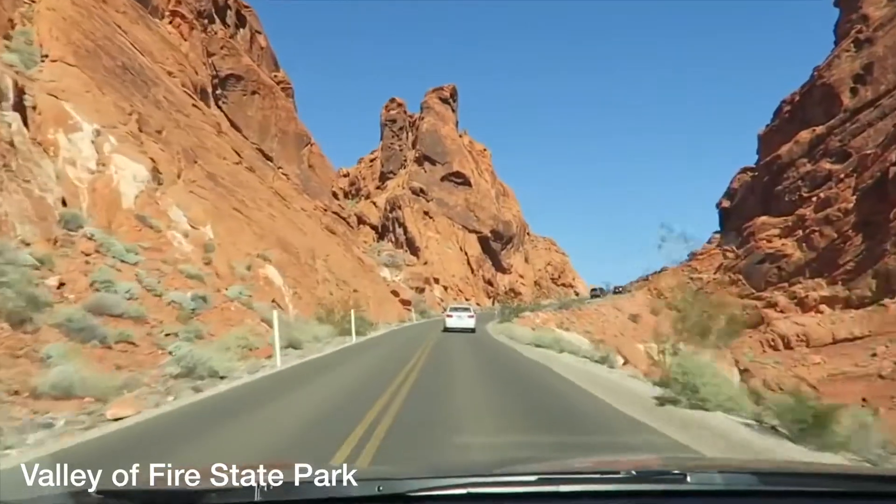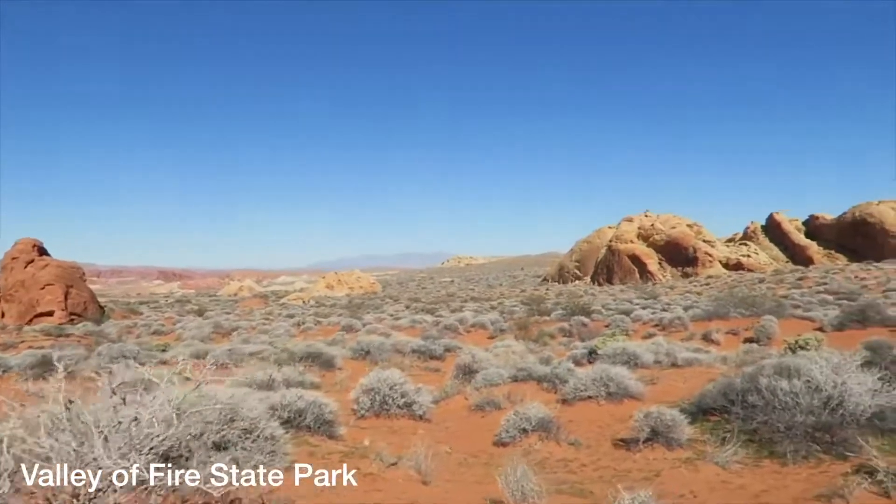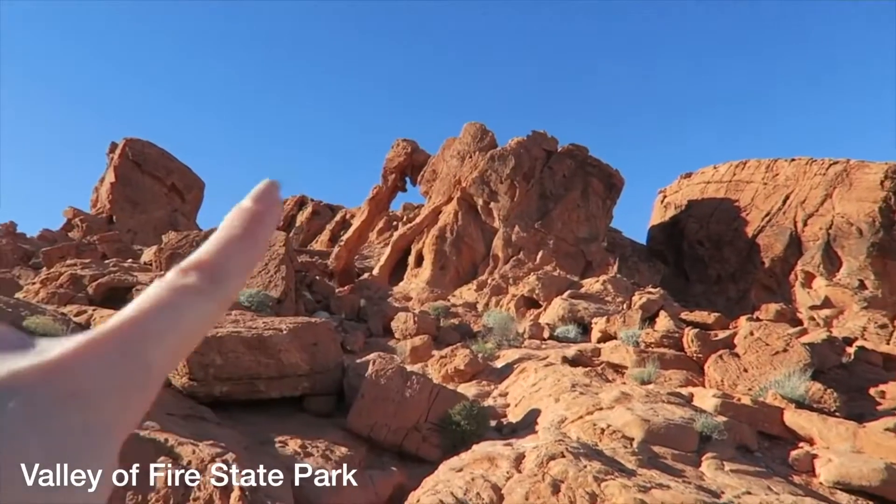Number six: go visit Valley of Fire State Park. There's a beautiful scenic drive, you can camp there, you can picnic there, and there are tons of hiking trails to choose from.